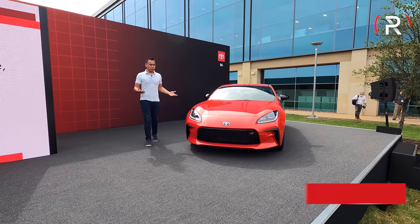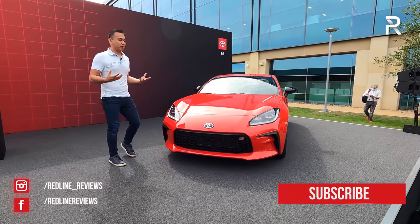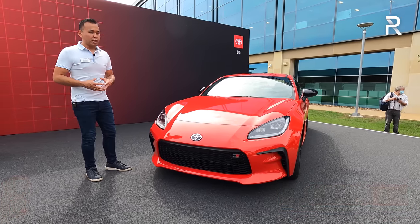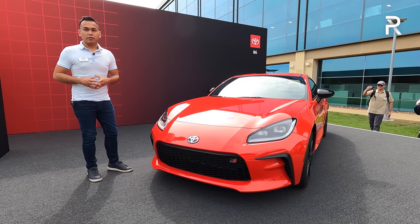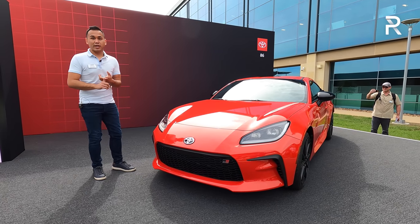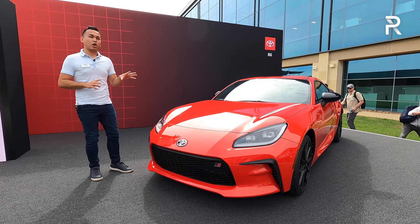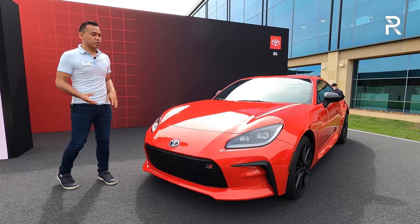Last November, I was in California where Subaru unveiled the all-new BRZ, and as you guys know, the two vehicles share the same platform, so we were already expecting Toyota to do an all-new version of the GR86. The name GR86 is new for 2022 because previously Toyota called this the FRS when it was a Scion, and then they just called it the 86, but now they've added the GR, which stands for Gazoo Racing. All the performance-oriented Toyotas are going to have that GR badge.